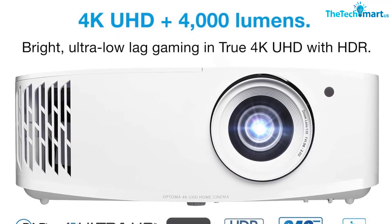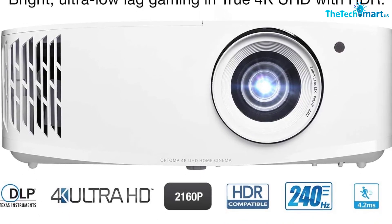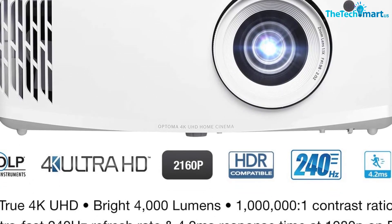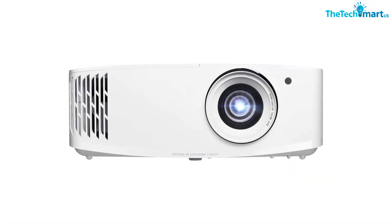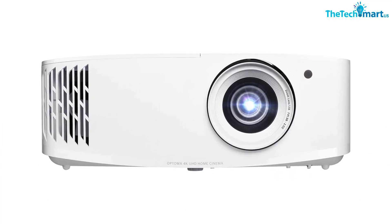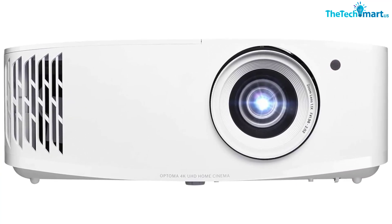The Optoma UHD38 is the ultimate gaming projector for an immersive, cinematic gaming experience. Thanks for watching guys, I hope you liked this video. If this video was helpful to you, please make sure to like, comment and subscribe. If you have any questions related to these products, you can leave a comment down below and I will get back to you as soon as possible.